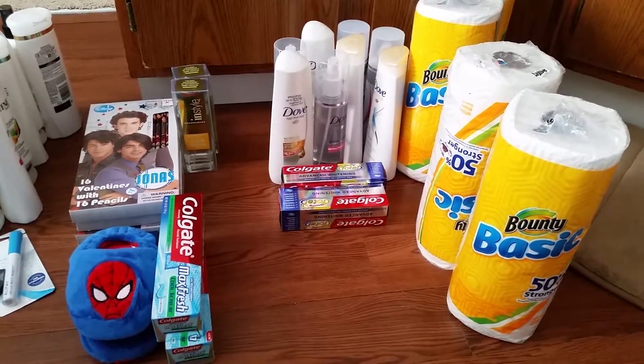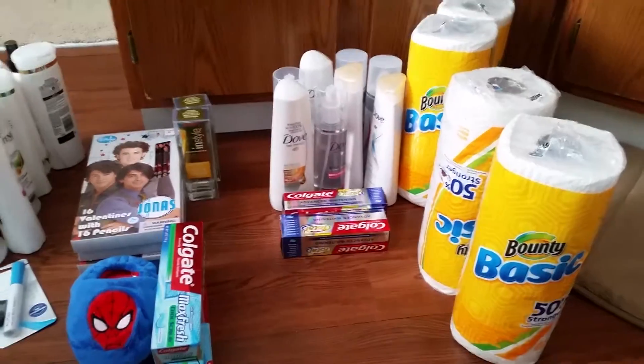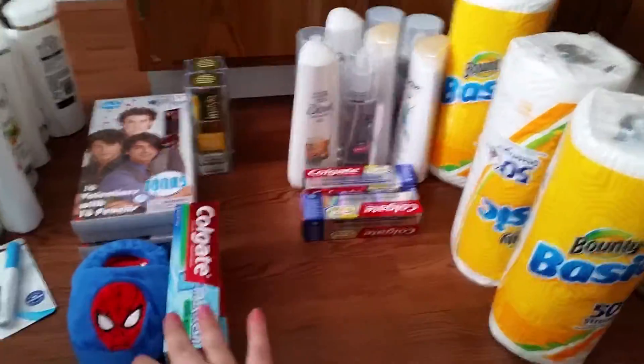Today is February 28, 2016, Sunday. If you haven't already, go ahead and watch my CVS couponing video. I've already recorded that, so right now I'm doing Walgreens.